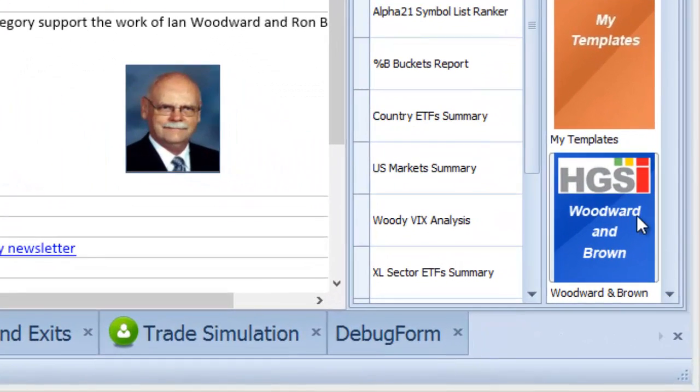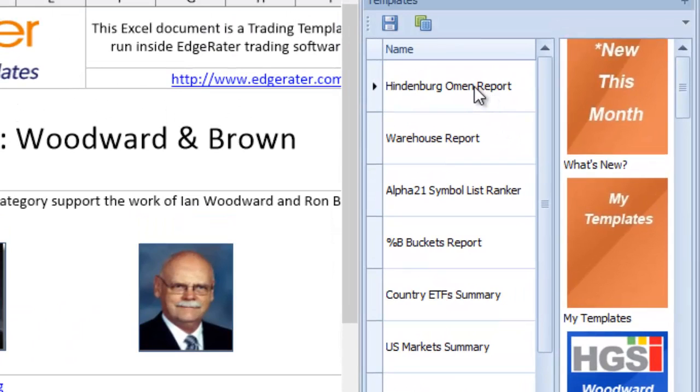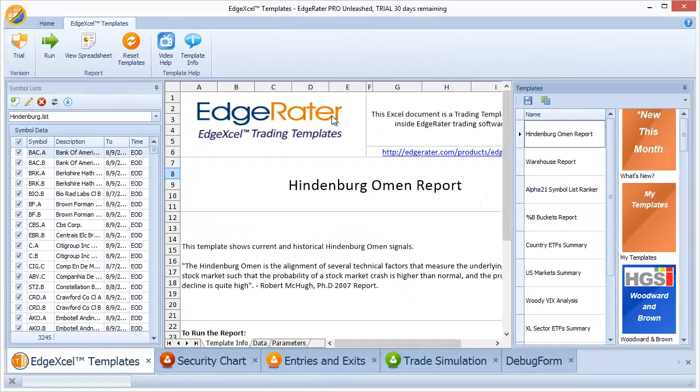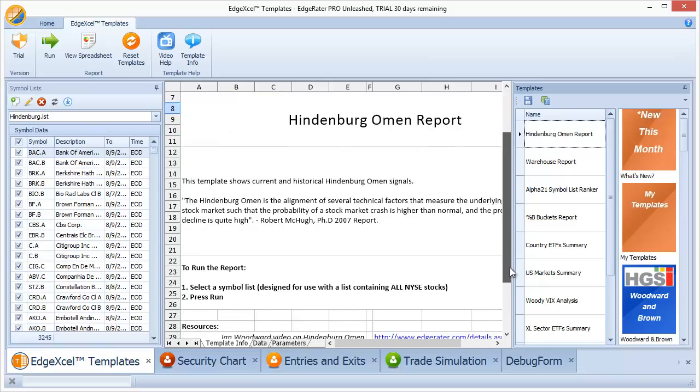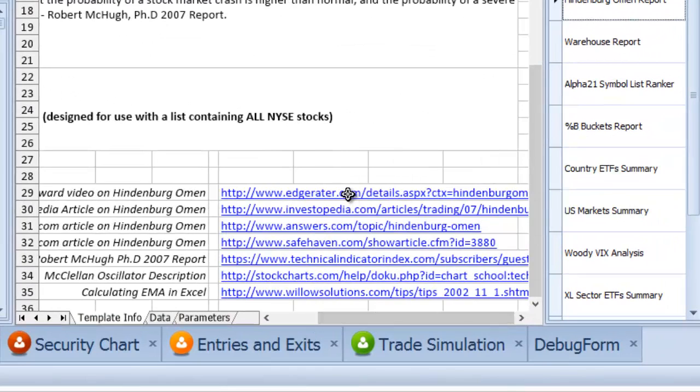Here we are in EdgeRator Pro Unleashed. The category I have selected on the right-hand side is the HGSI Woodward and Brown category, which has revealed a number of templates. The one at the top of my list is the Hindenburg Omen report — it could be elsewhere in your list since you can sort items by dragging and dropping. If I select it, it comes up with a description of the template and a bunch of links if you want to find out more about the Hindenburg Omen and its calculations.